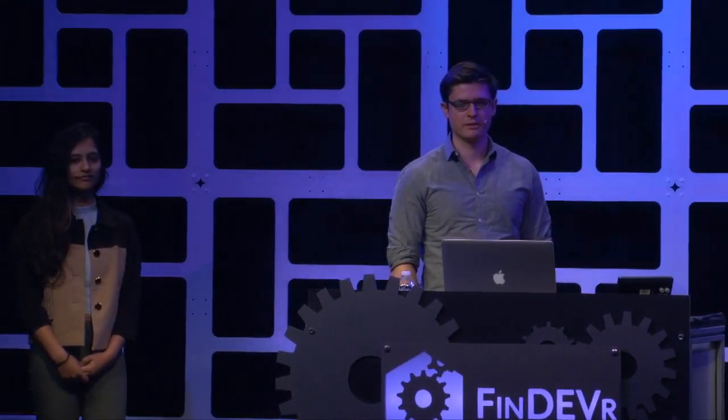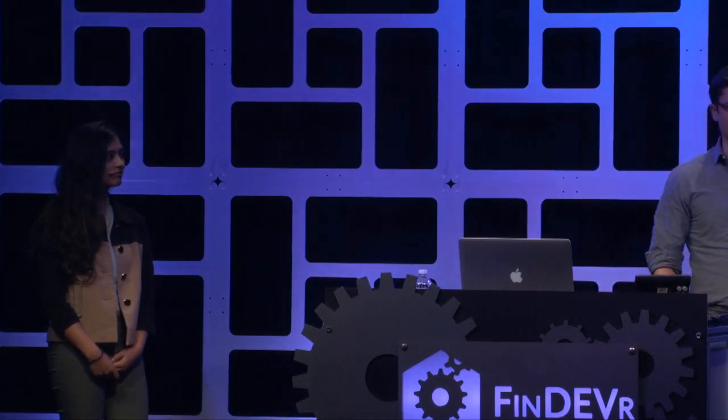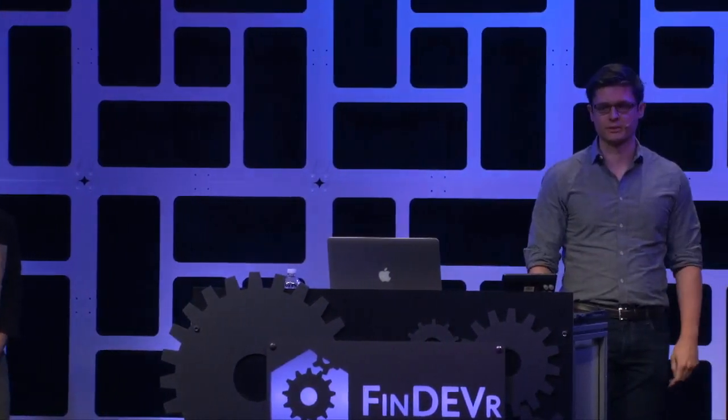My name is Eugene Marinelli, and I'm the CTO and co-founder of Blend, joined here today by Nivi Jasek, one of our engineering leads. We're going to talk today about how we're improving the home borrowing experience.